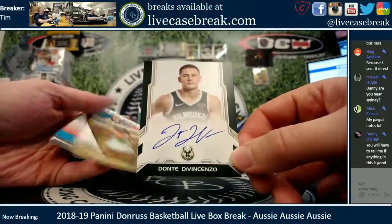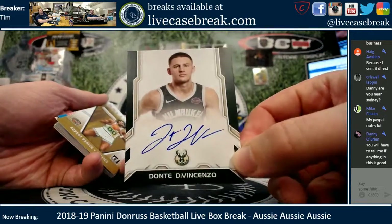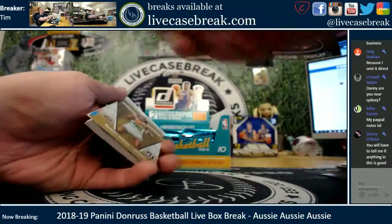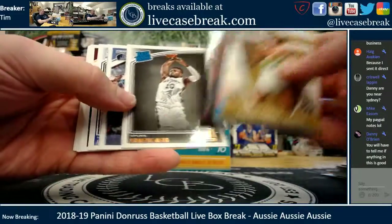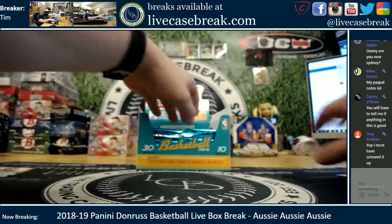That's a nice on-card auto — DiVincenzo. All Kings, decent rookie for the Bucks. Nice clean on-card auto. I didn't even know Donruss had on-card autos. Kuzma, Levine in there too. So one auto is out.